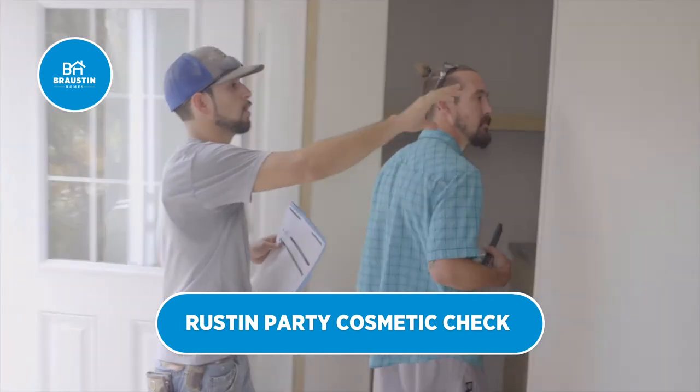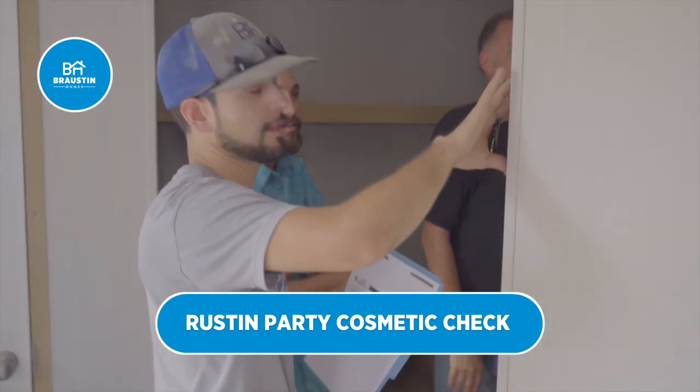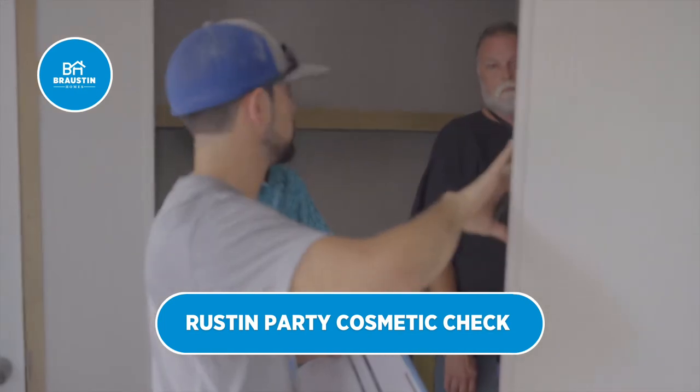So these screws on these walls, you're going to see these throughout the home. I believe there should be at least three spots. All these are access panels for water.